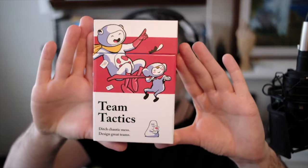The next one is the Team Tactics deck. As you can see: ditch chaotic mess, design great teams. Since I was getting put in a leadership position with some designers I was going to manage, I wanted to up my game there as well — it was an area where I didn't really have a lot of experience. This Team Tactics one is really good if you get put into a position where you don't know a lot of people and you're being dropped into a new team, which happens a lot when you're getting a new job, or if you're trying to build a new team from scratch, or even if you're a freelancer hiring subcontractors. There are a lot of cool exercises in there to build that team spirit and come up with a way to work well together.